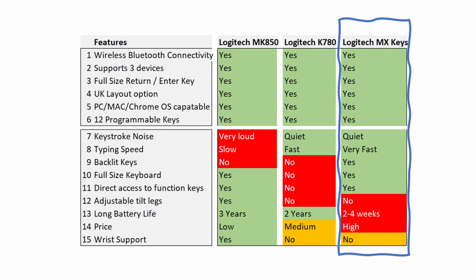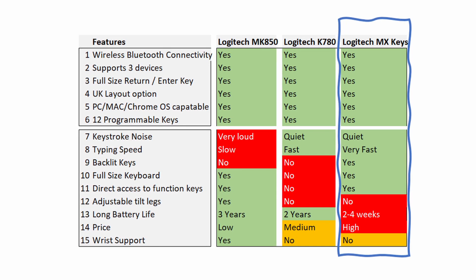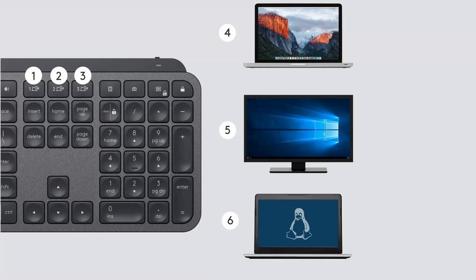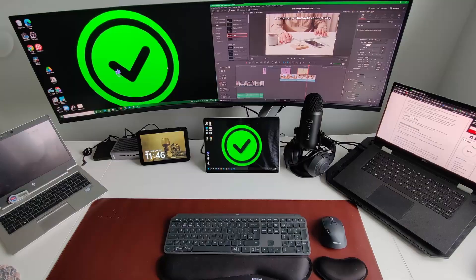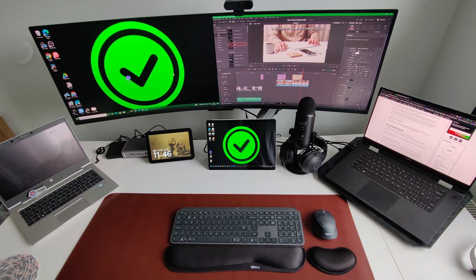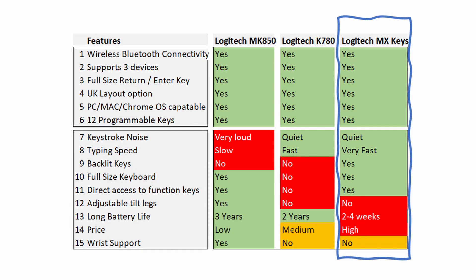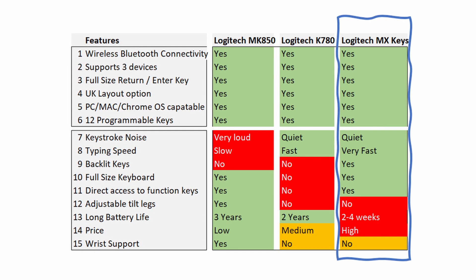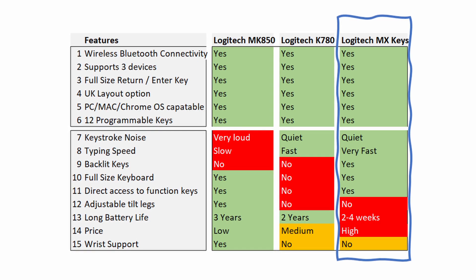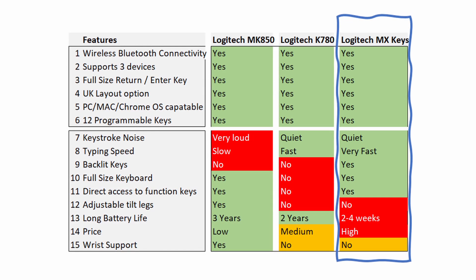The Logitech MX Keys is the best overall option in my opinion. I've been using it for well over a year now and it's still as good as new. It's perfect for those people that have more than two PCs or Macs on their desk. Whilst the battery life could have been a bit longer, I don't mind it as much because I only ever use the MX Keys on my desktop and there's always a USB-C cable at hand. Whilst this is a very expensive wireless keyboard option, I still believe it has all the key features needed to be the best wireless keyboard for productivity. Having said all of that, I do think it comes down to personal preference because there really is no one-size-fits-all option.